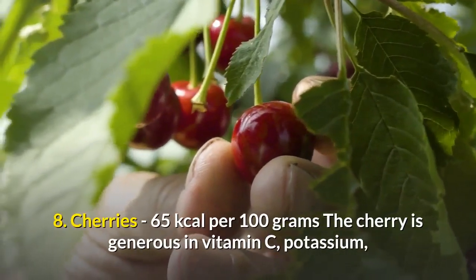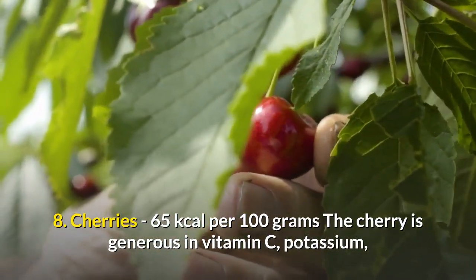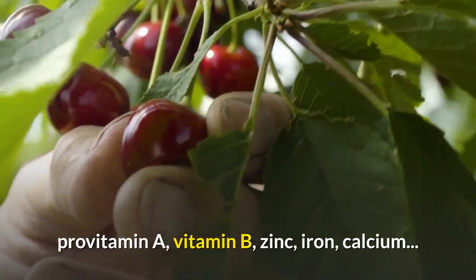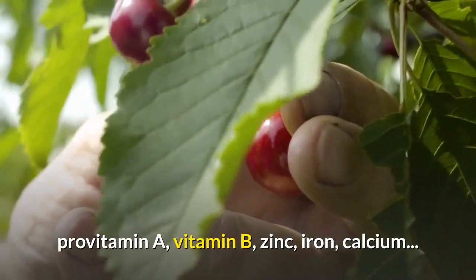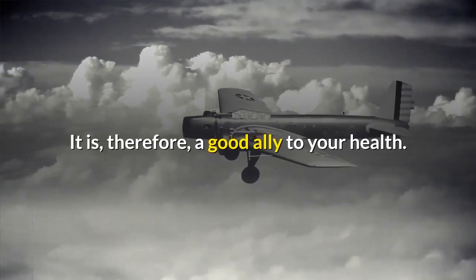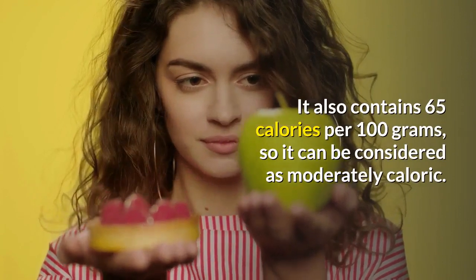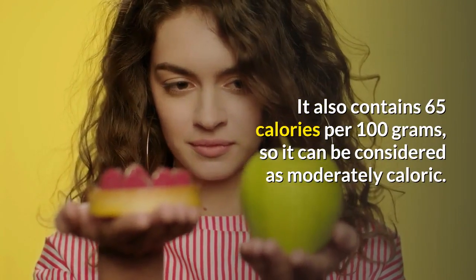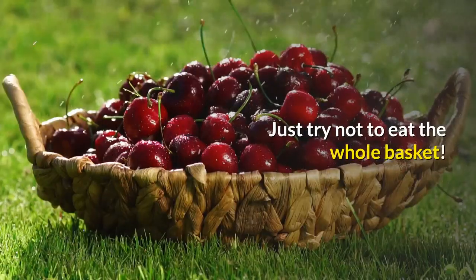8. Cherries — 65 kilocalories per 100 grams. The cherry is generous in vitamin C, potassium, vitamin A, vitamin B, zinc, iron, and calcium. It is, therefore, a good ally to your health. It also contains 65 calories per 100 grams, so it can be considered moderately caloric. Just try not to eat the whole basket.